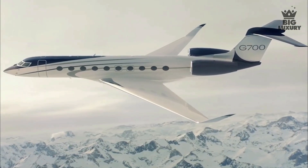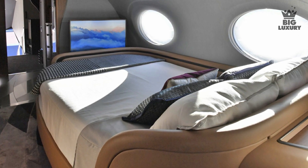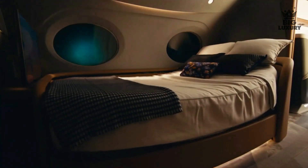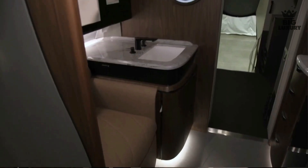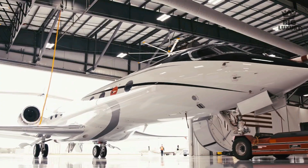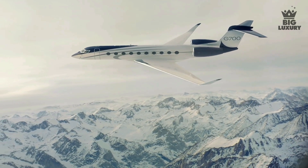The G700 can be equipped with a curved-edge queen-size bed opposite a full-size dresser. The adjacent aft lavatory features two windows, a stand-up closet, a large vanity, and an optional stand-up shower. The lavatory also features in-flight access to the pressurized 195-cubic-foot baggage hold, which can convey 2,500 pounds.